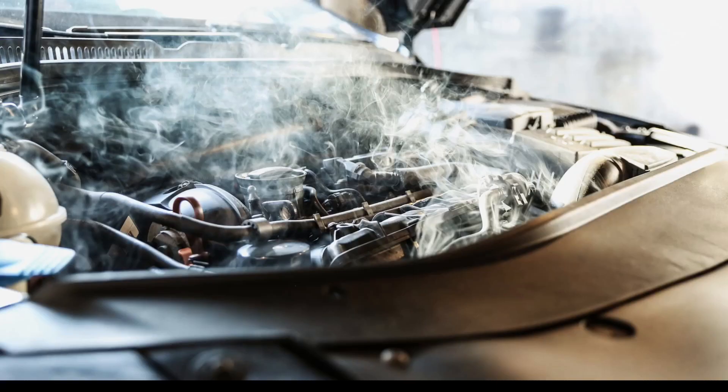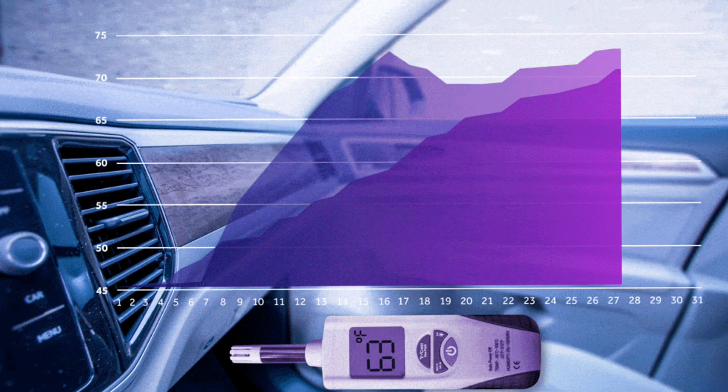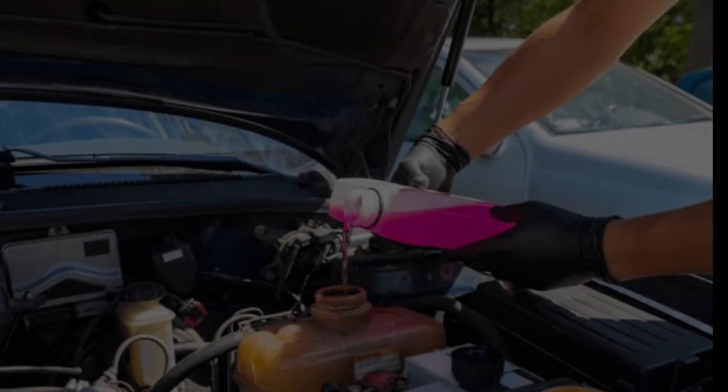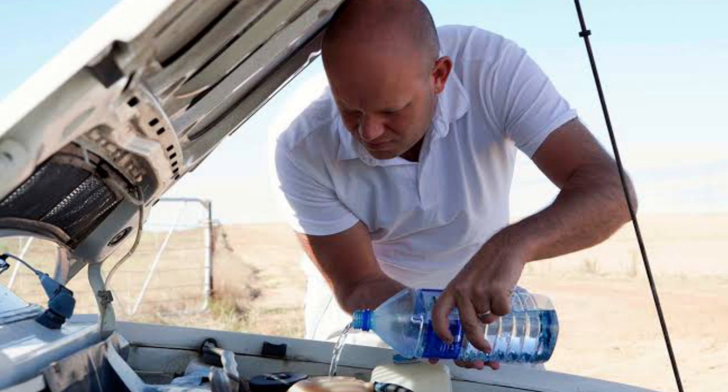How to handle engine overheating. Turn off the air conditioning — this reduces the strain on your engine and can help it get regulated. Crank the heater and fan up to full blast; this sounds counterintuitive but doing this transfers the heat away from your engine, giving it a chance to breathe. Top off the coolant system with antifreeze or water — many times this will cool things off so you can get to your destination. Keep in mind this could be a temporary fix, so keep an eye on your engine.